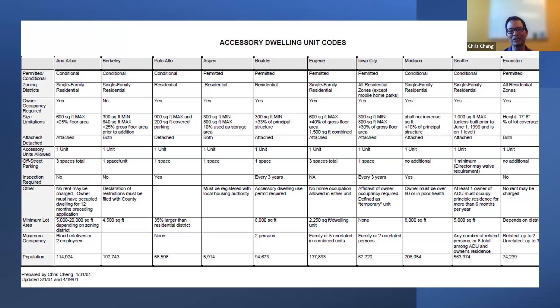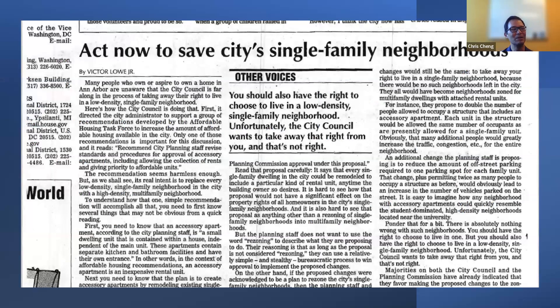My recollection is that when we went to city council for approval, it went down in flames. Back then, the headlines read 'Act now to save cities' single-family neighborhoods,' stating you should have the right to choose to live in a low-density single-family neighborhood. The number one response from the community was they were completely fine with ADUs, but there was no way they were going to have a college student living next to them. It went to city council, was denied in 2002, and they told us not to come back — do not explore amendments to the zoning code.